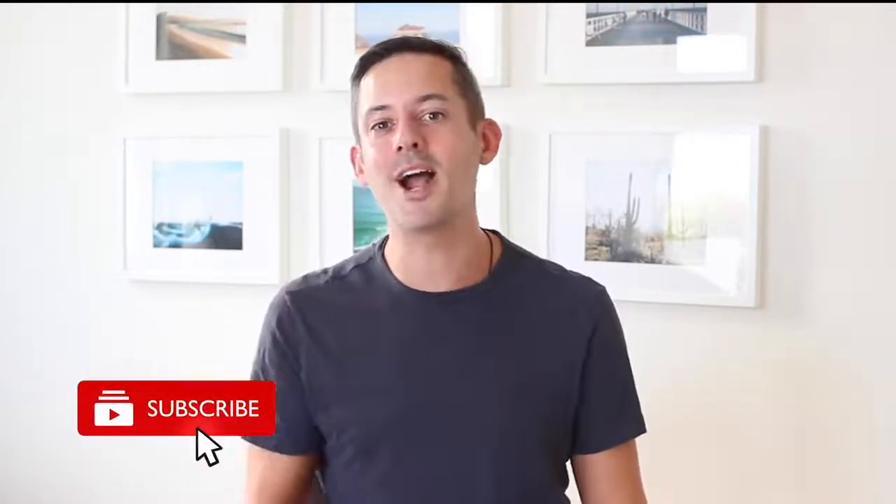On this channel, I talk a lot about LinkedIn, Instagram, personal branding, and other social media platforms — a lot of practical advice to look good online. If these are topics that interest you, stick around, consider subscribing, and hit the bell to be notified when I post next.